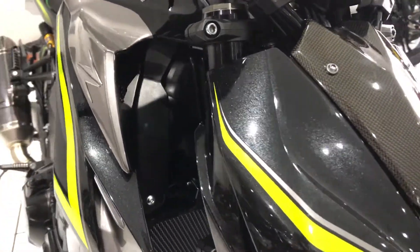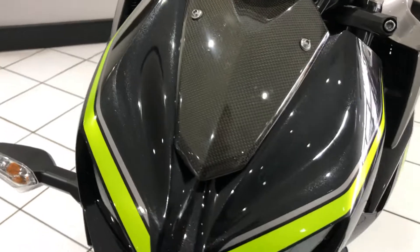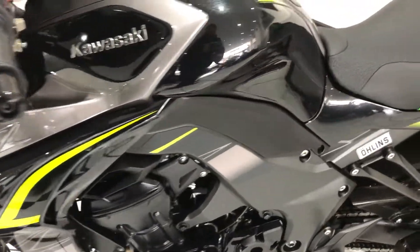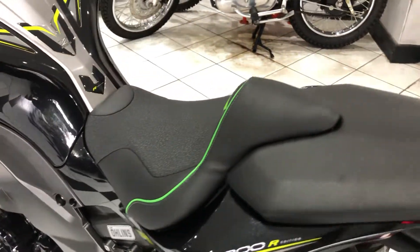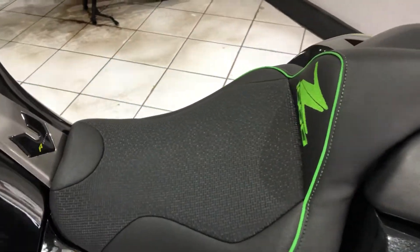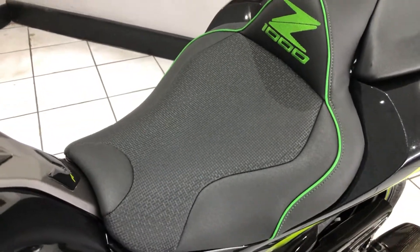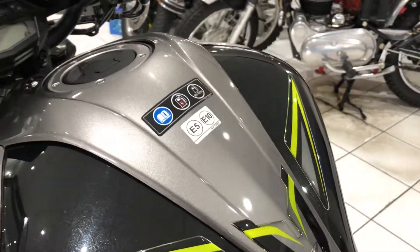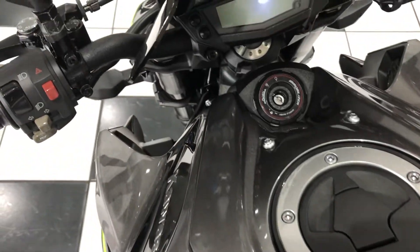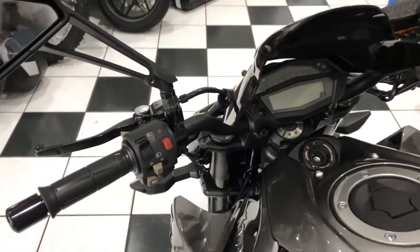No stone chipping. As I said earlier, no damage. It's a lovely, lovely example. Seats are all in good order — no rips or tears. Top of the fuel tank's lovely.